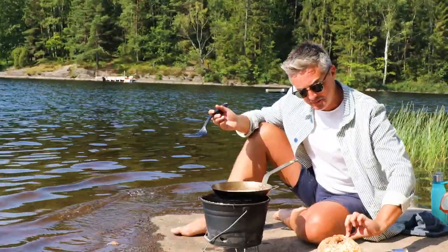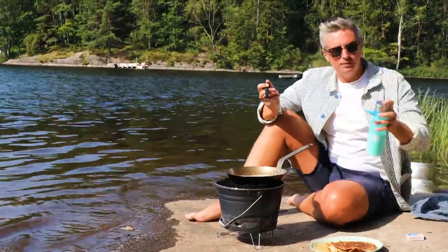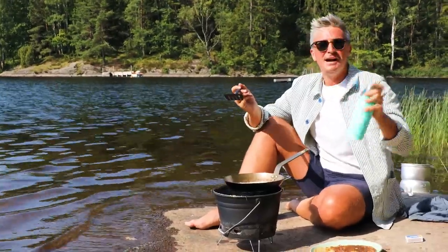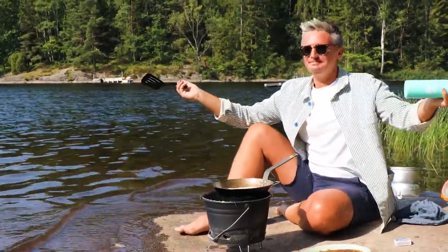We're looking pretty good. We've got nice pancakes cooked, we've got some cream in a bottle which we're going to shake to hopefully get it a little bit thicker — cream, pancakes, blueberries. It's summer, baby!